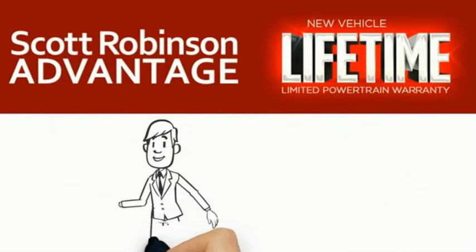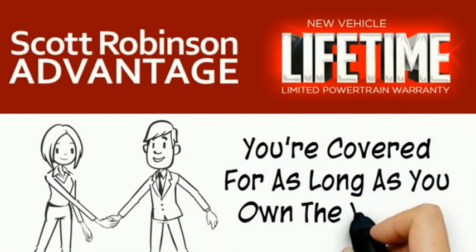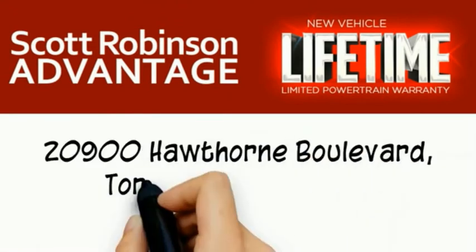We want a customer for life, so this is included at no extra charge. You're covered for as long as you own the vehicle. Thank you for choosing Scott Robinson.